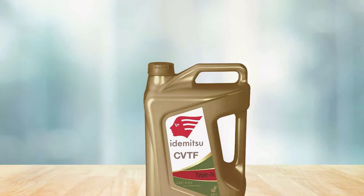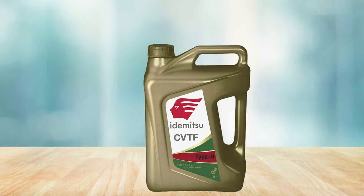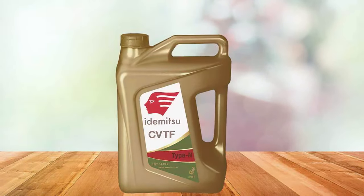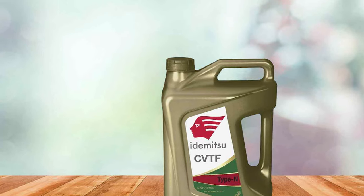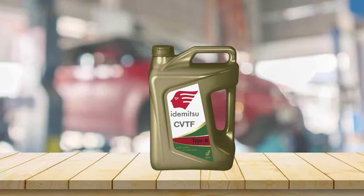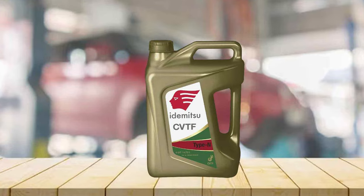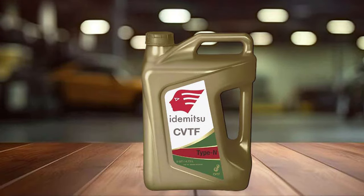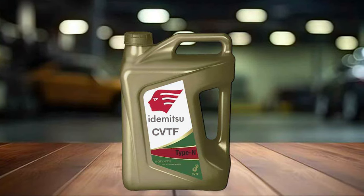The fluid features advanced friction modifiers that ensure smooth and consistent shifting. This not only enhances your driving experience but also plays a critical role in reducing wear and tear on the transmission's internal components. The high-quality base oils used in this fluid provide excellent thermal and oxidative stability, protecting your transmission against the adverse effects of heat and preventing fluid degradation. Its robust formulation extends the life of your transmission by keeping it clean and well lubricated.